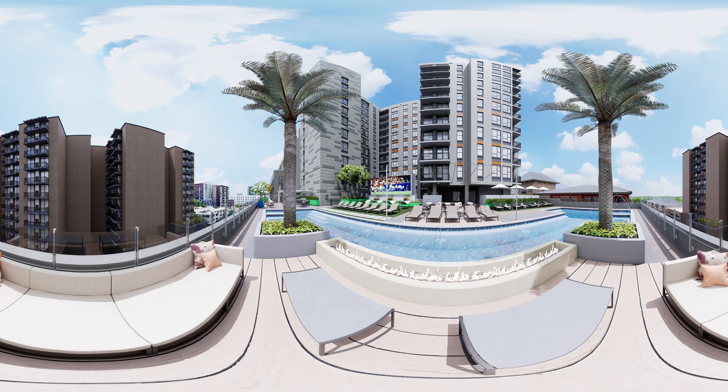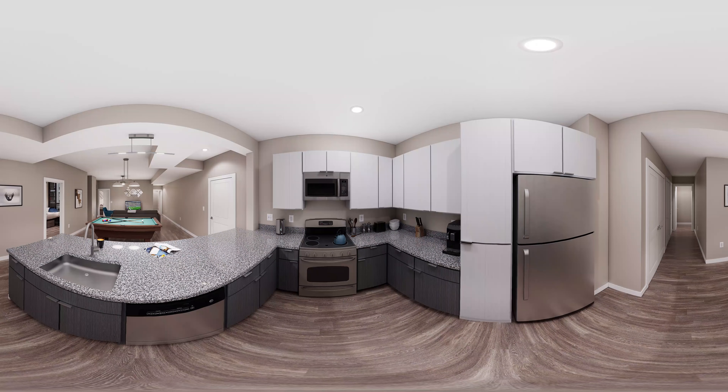Grab your roommates and invite your favorite neighbors down for an afternoon cookout, or study outside any day of the week. Our kitchens are ultra-modern with soft-close cabinets, granite countertops, and stainless steel appliances. Whether you're meal prepping with your roommates or storing takeout from your favorite local restaurant, our kitchens can accommodate it all.